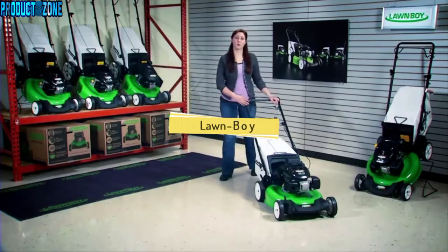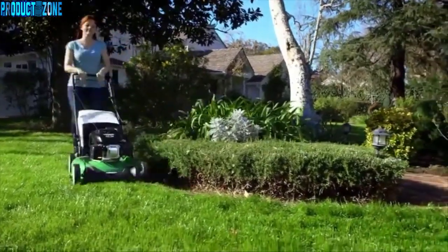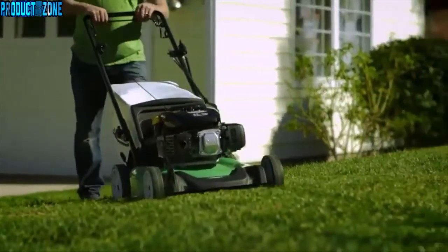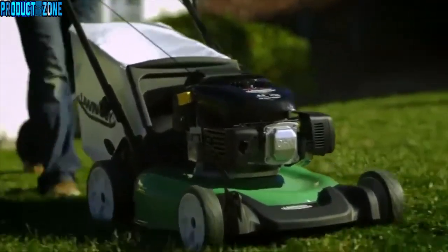This is Lawn Boy's self-propelled walk-behind mower. It's an affordable, reliable mower with some nice features that make mowing easy and leave your lawn looking great. For starters, the rear wheel drive self-propelled system takes a lot of the work out of mowing by providing plenty of traction for going up slopes or hills.